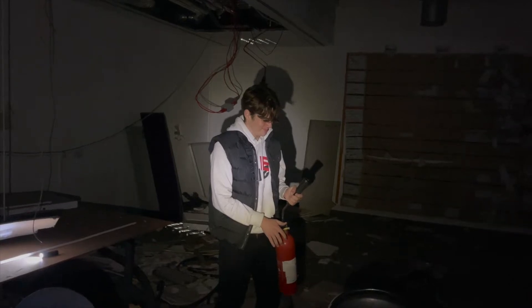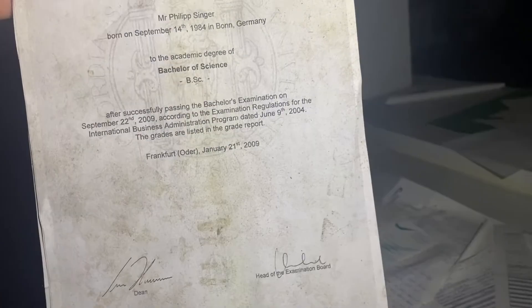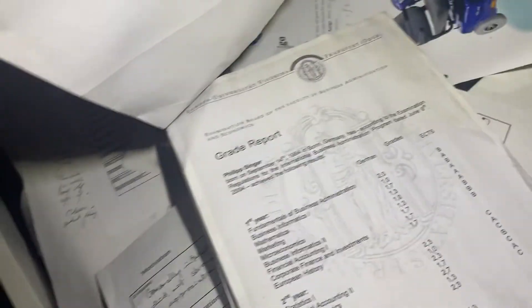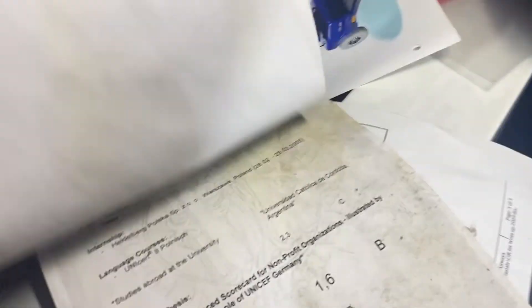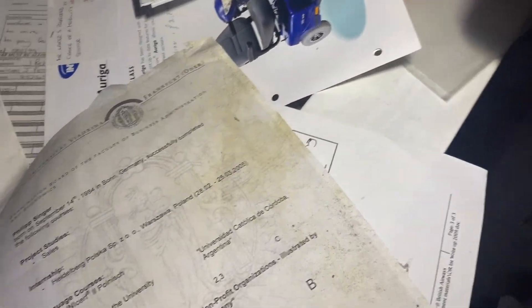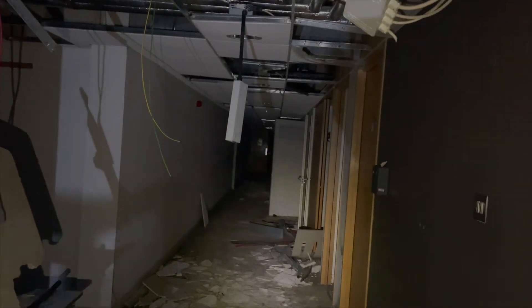That just screams alpha male. Sam, there's somebody's certificate here — The University of Frankfurt, Mr Philip Singer, born September the 14th 1984 in Germany, Bachelor of Science. This is great, he's just left it. I feel like this is an invasion of privacy. Let's have a look at what he got — Maths, he got a B. I'm seeing statistics. What does he do in statistics? That's unreal. Overall grade: B. He's unreal — yeah, he's smart. That is not family friendly. This is fucked — there's so much shit on the floor.